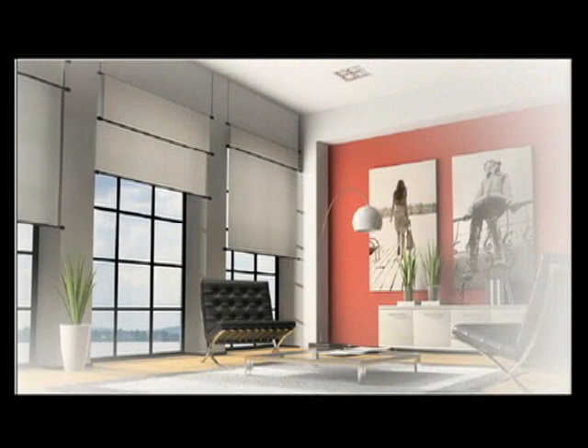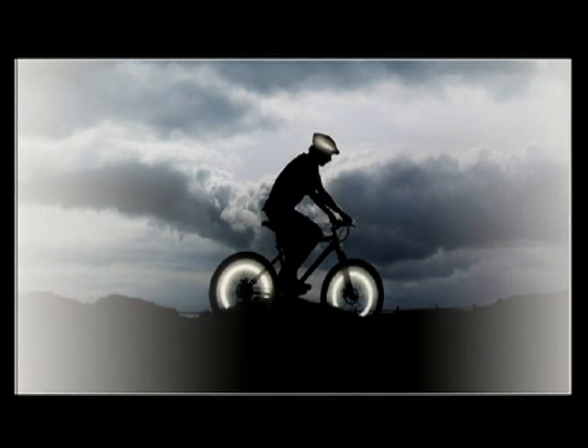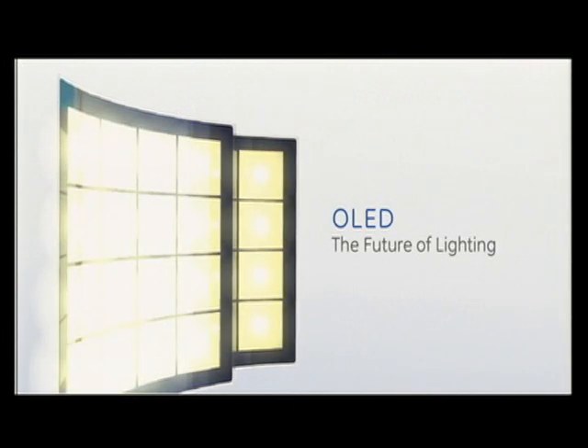How about installing light where it never before existed? Make all or part of your blinds out of OLED material and you're sure to make a fashion statement. Bike lights. Interior lights for cars or airplanes. Contoured to fit almost any surface. OLED — imagine using light in a brand new way or a brand new place. That's GE's imagination at work.